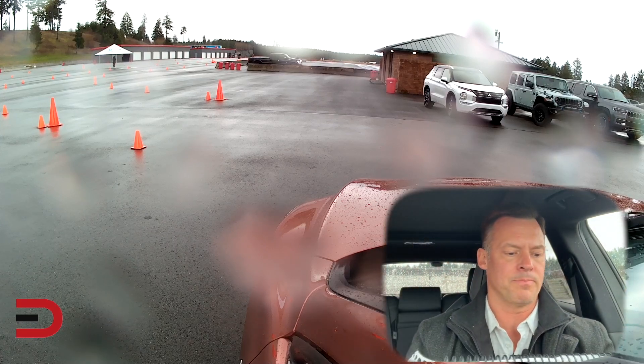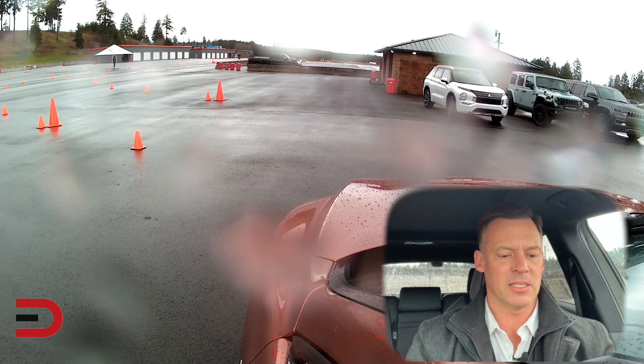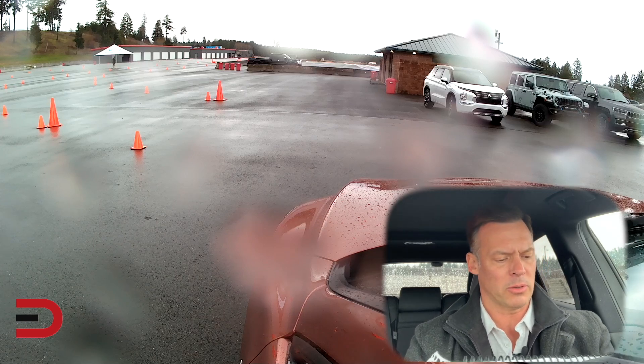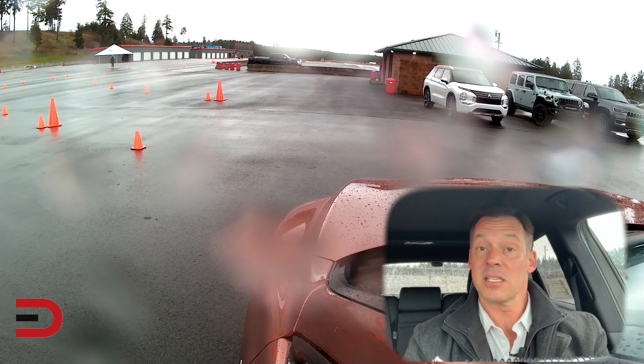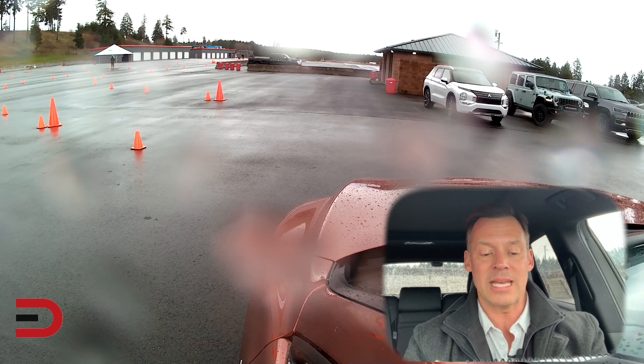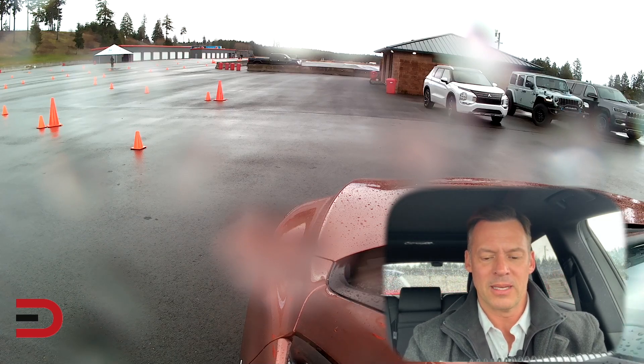Just under $53,000 — wait, whoops, wrong car. I'm sorry, that's the RDX. This is a $70,000 vehicle as tested. 27 city, 28 highway for mixed driving — number 27. I think that 21 was too low. Again, 366 horsepower, 406 in torque.